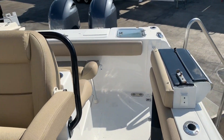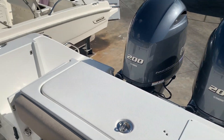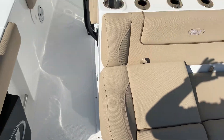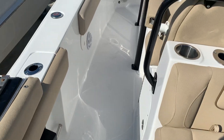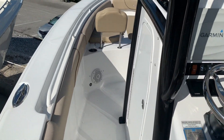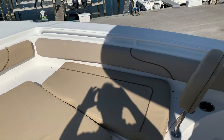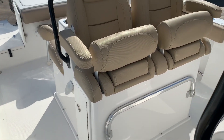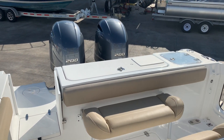To recap: 2015 Sea Hunt 270 Gamefish, this is a pre-owned boat offered by Marine Max in Venice. If you'd like to come take a look, feel free to give us a call. My name is Jeremy Bradshaw and the phone number here at Marine Max in Venice is 941-485-3388. Thanks again for taking the time — we hope to talk to you soon. Bye-bye.